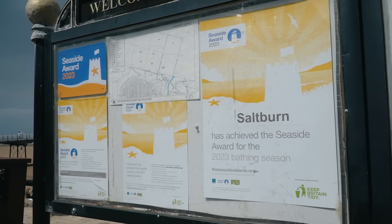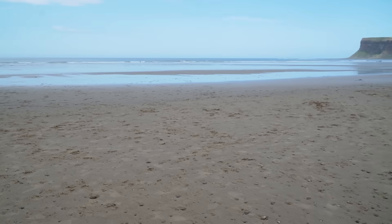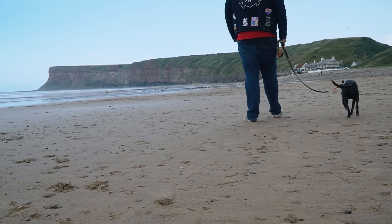Saltburn achieved the seaside award for the 2023 bathing season — basically a recognition for a good beach. And it really is — there's a lot of nice sand here. As Americans, we're not used to how many pebble beaches there are in the UK, but this one is genuinely nice sand. There are some rocks around, which makes sense because it's apparently a really good fossil hunting spot. We saw an area called the fossil garden with ammonite art and thought, oh there are fossils here — and turns out there are.